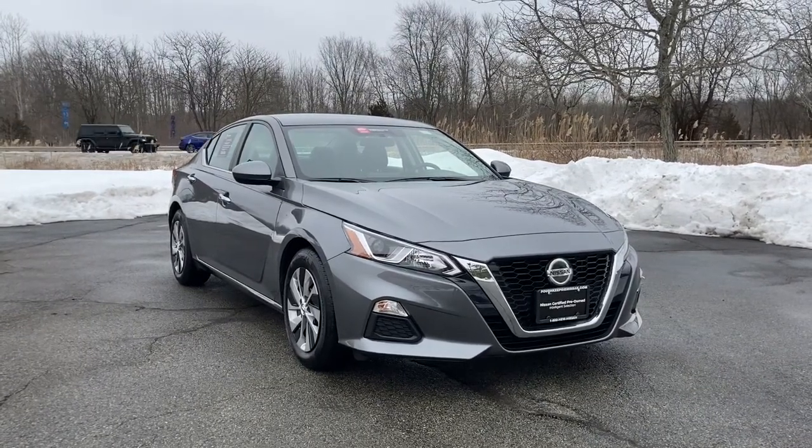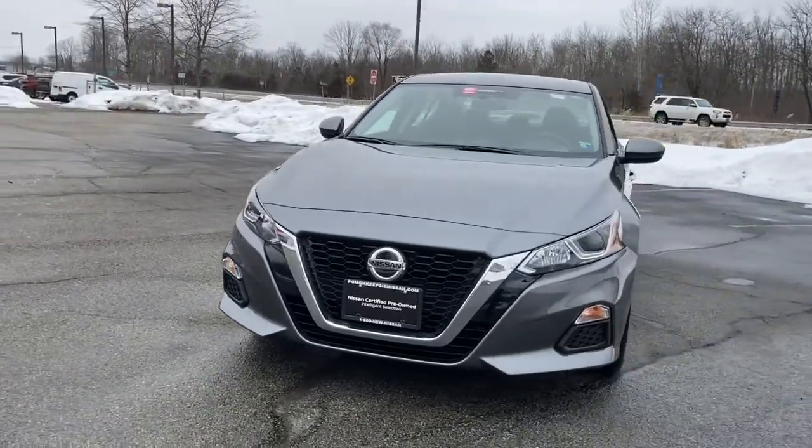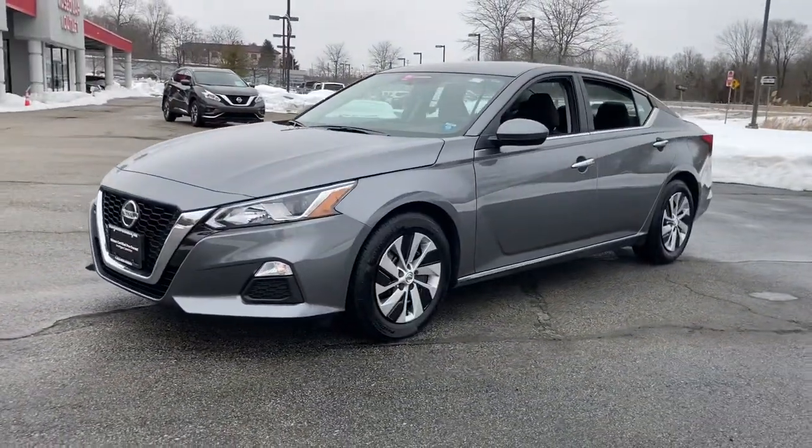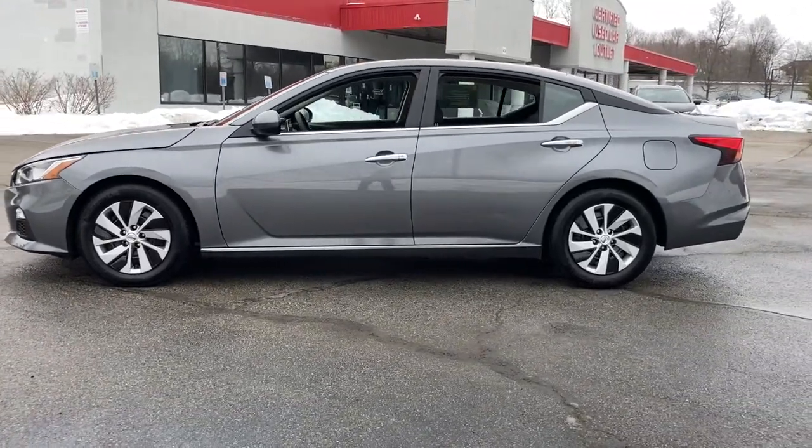Get a feel for the 2020 Nissan Altima. With less than 5,000 miles on the odometer, this vehicle provides excellent value. Take a closer look at this sporty and practical Altima.